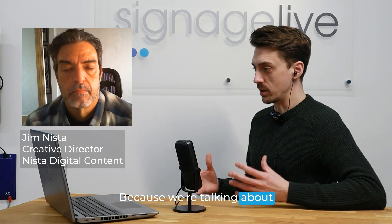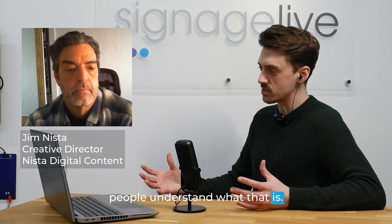Hello and welcome to Digital Signage Explored. My name is Tim, and today we are joined by Jim Nister from Nister Digital Content. Thank you very much for joining us. Before we dive in, could you give a brief introduction to your experience in digital signage and where you come from in the background?